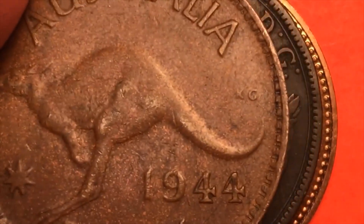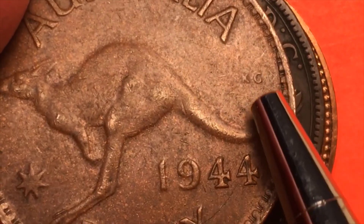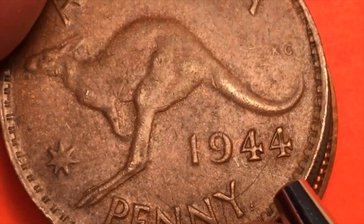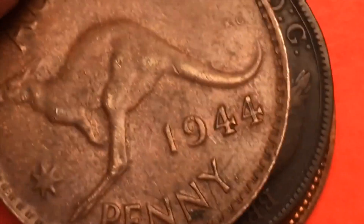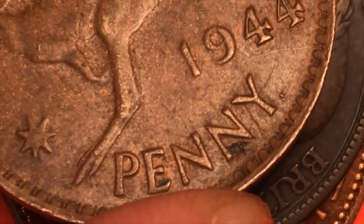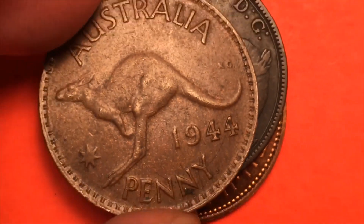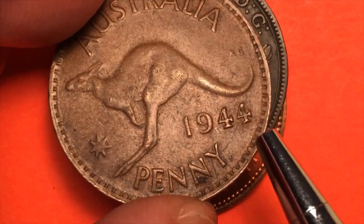Going way down in here we see a star and some gearing — this is just a beautiful coin. And right about there we can see the dot. I believe this coin was made in San Francisco, in the United States.